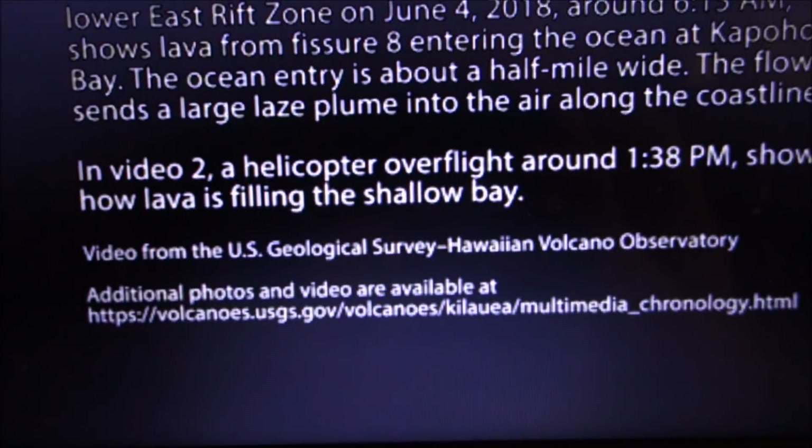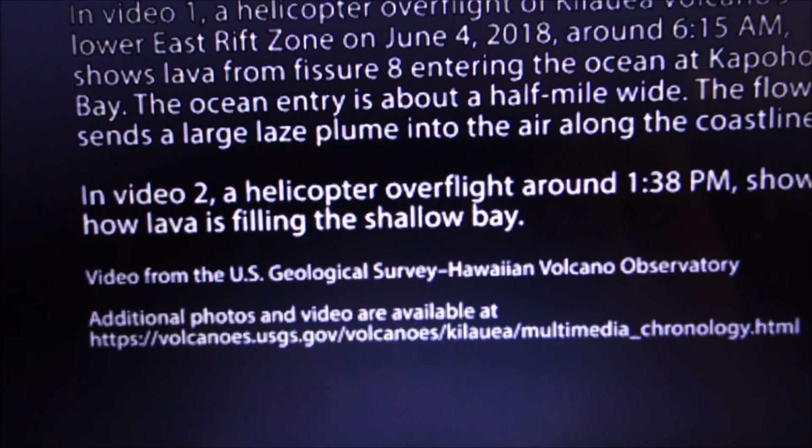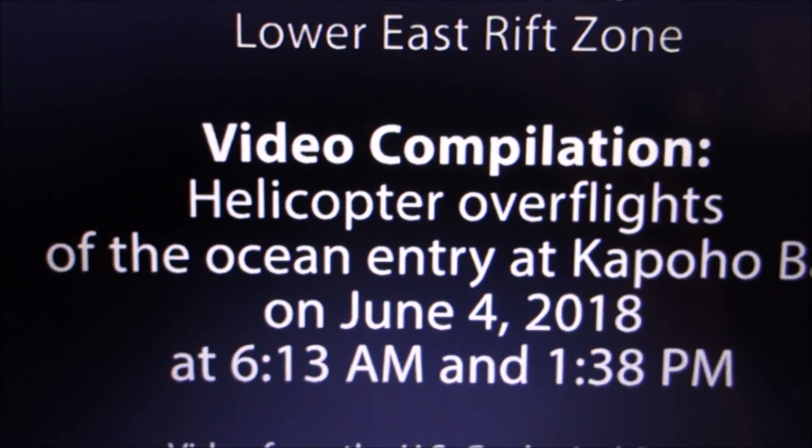In video two, the helicopter overflies around six hours later at 1:38 PM, showing how the lava is filling in the shallow bay.